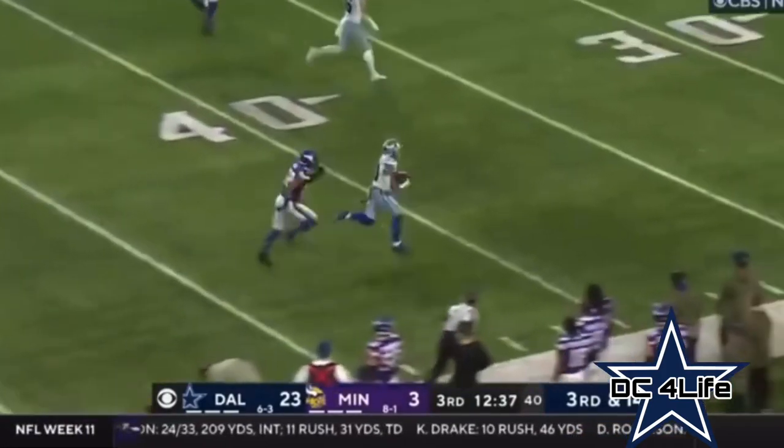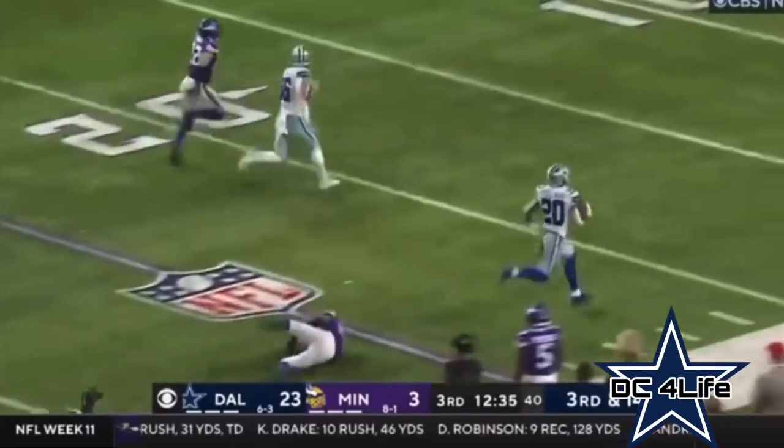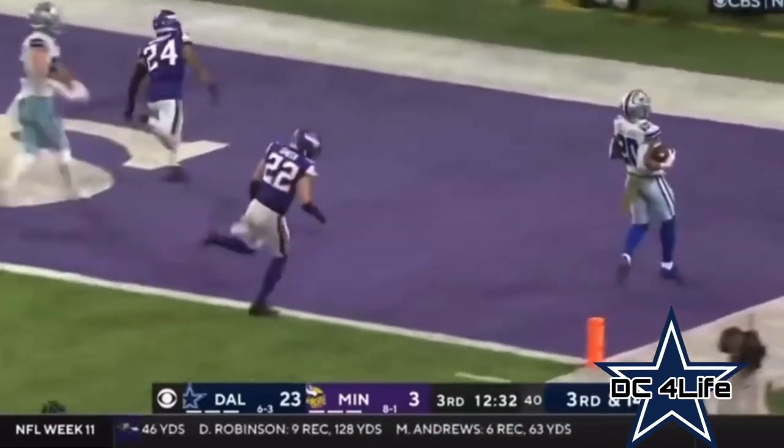Going deep — Pollard has the catch, and no one will touch him again. Touchdown, Dallas.